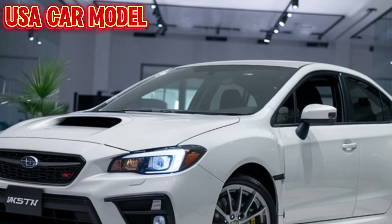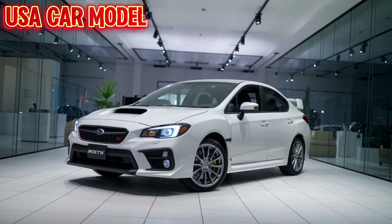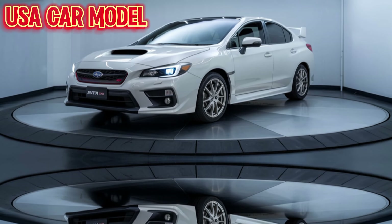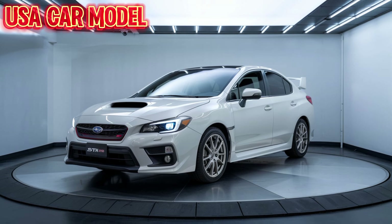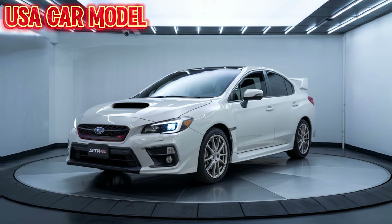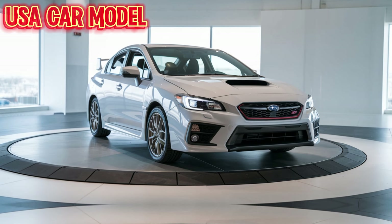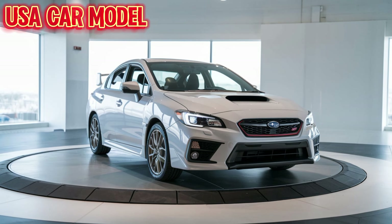Under the hood, the 2025 WRX STI brings a beastly 2.4-liter turbocharged engine, rumored to deliver close to 400 horsepower. With Subaru's legendary symmetrical all-wheel drive system, this car is built to stick to the road no matter the conditions. Whether you're carving corners on a winding road or kicking up dirt on a rally stage, the WRX STI promises the kind of performance that keeps your heart racing.